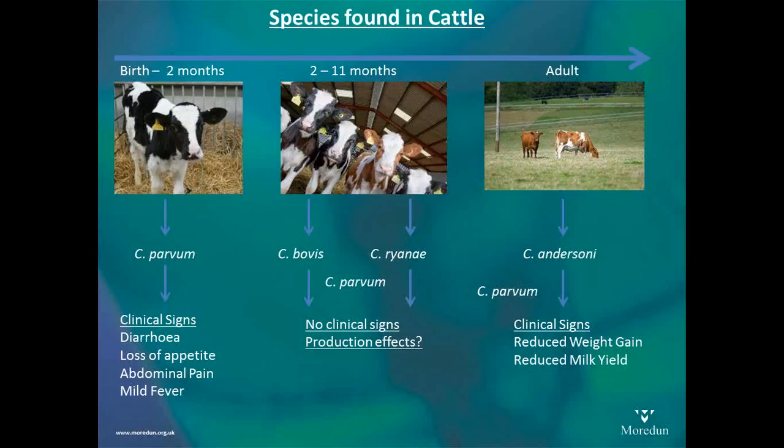Whether there are any production effects from calves carrying this parasite is something we don't know yet, but we would be very interested to work on. We have also recently been isolating more C. parvum from older calves, but again with no clinical signs — as the calves are gaining an immune response, they carry the parasite but it's not causing disease. In adult cattle, traditionally it's been C. andersoni. There are studies from New Zealand suggesting a reduced milk yield in adult cattle carrying this species. But recently at Moredun, by altering our methods of detection, we are actually finding C. parvum in large numbers of adult cattle — up to 80% of the herd can be carrying C. parvum, which of course makes it interesting for transmission to calves.